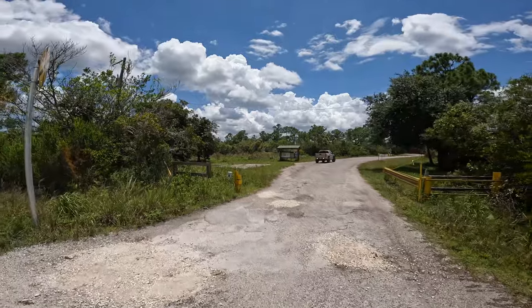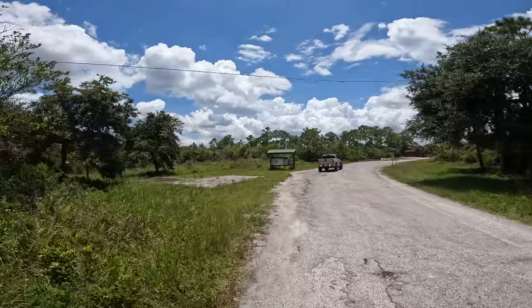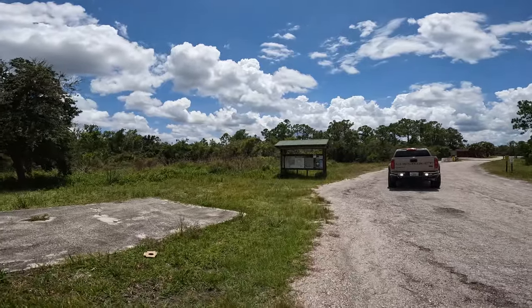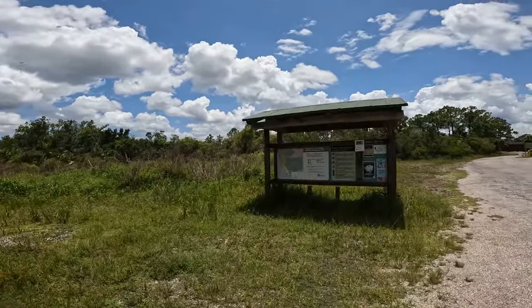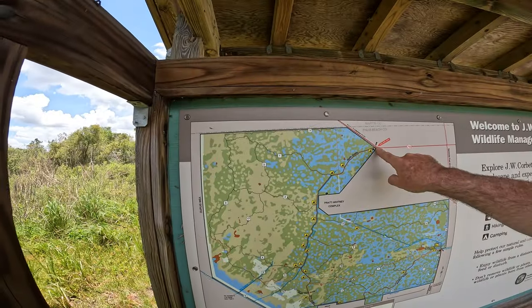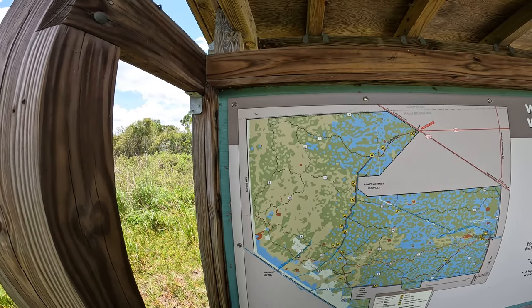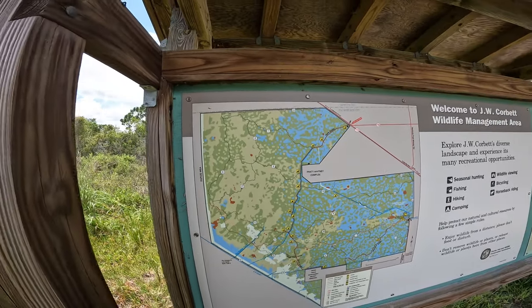We left the Dupuis management area and swung around over to the JW Corbett management area. We went up and around — it's about 10 to 12 miles from the Dupuis gate where we were. We're coming in at the north entrance here, and Dupuis would have been way up over here. We're going to take this north grade road. I suspect all these one and twos are unimproved roads and trails; I don't know if any of these are open. We're probably going to take this and come out down here, so we'll get some footage of that.